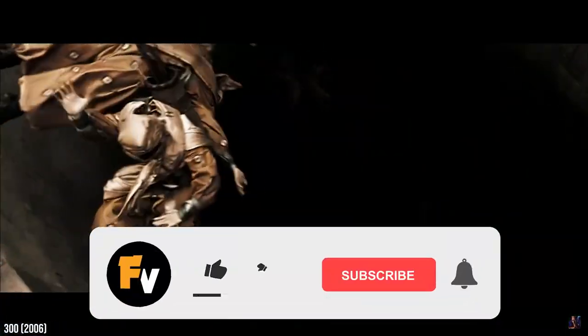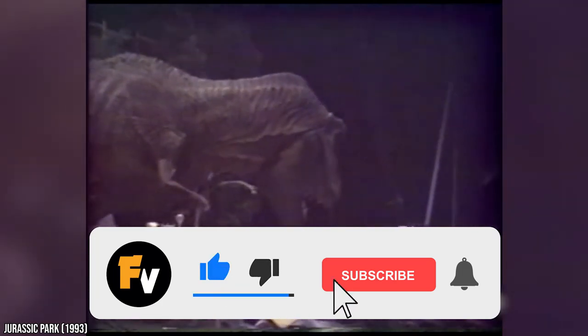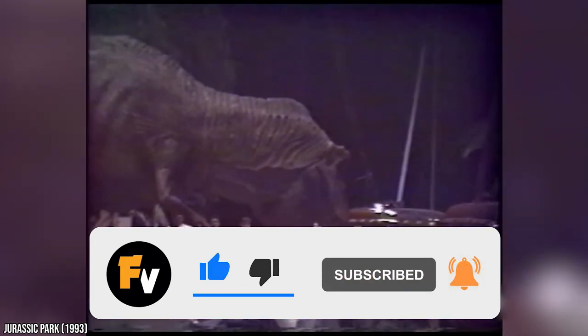Before we get started, be sure to like this video and don't forget to subscribe and click that notification bell so you can stay up to date with all of our videos.